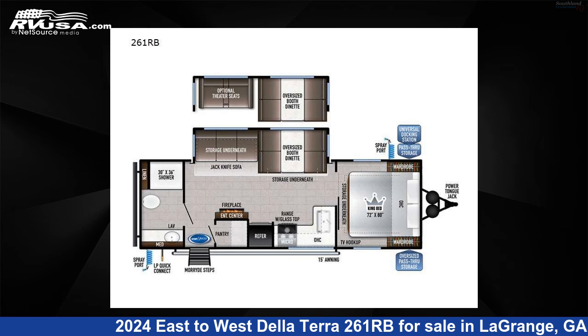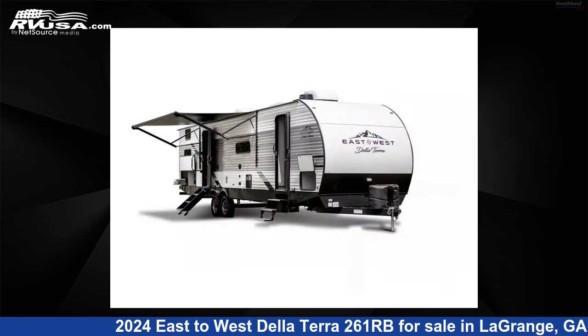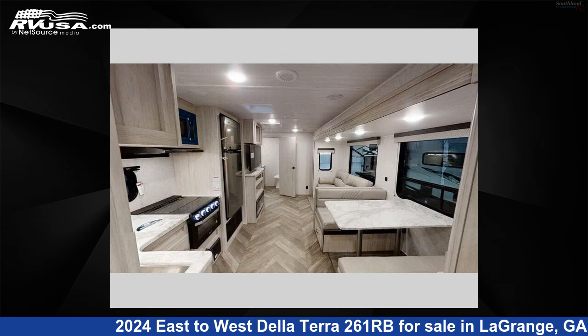This 2024 East to West De La Terra 261RB is a travel trailer RV. It is located in La Grange, Georgia 30241 and is offered for sale by Southland RV.